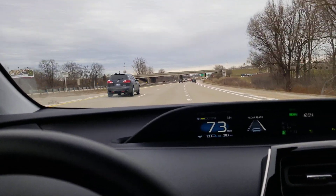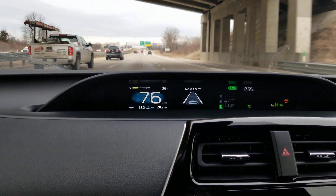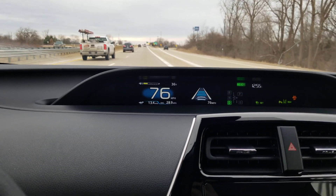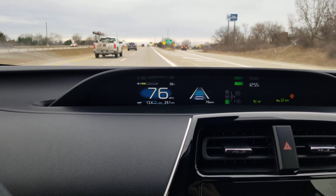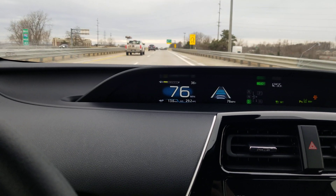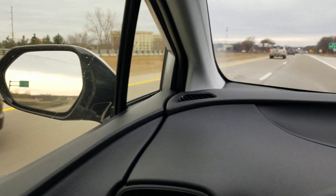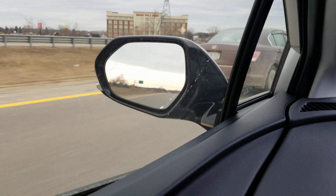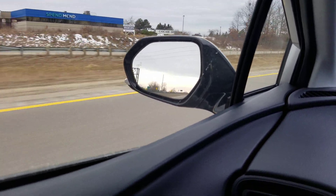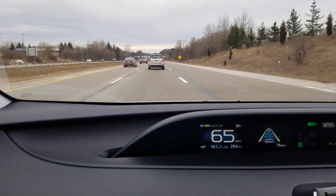Back on the freeway — it says radar is ready. I need to set the cruise. The cruise is on. It doesn't see a car in front so it's going 76, which is what I set it for. There was a yellow light in the mirror — that was a blind spot alert. When I looked in the mirror it showed me a little alert. If that comes up again I'll show you. That's pretty cool.